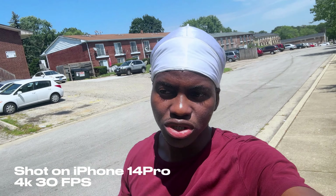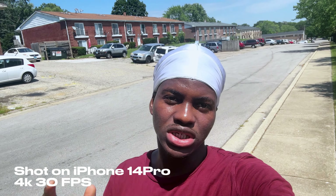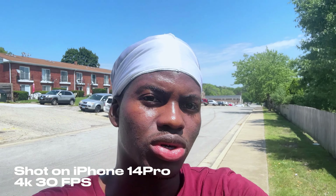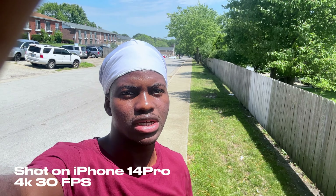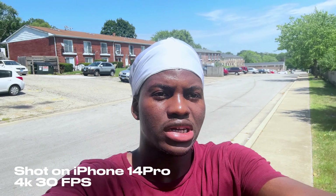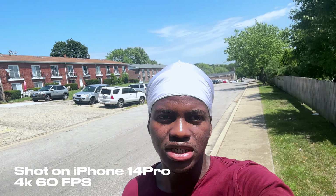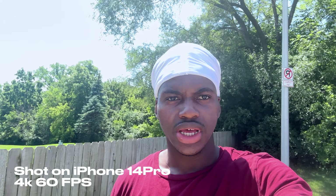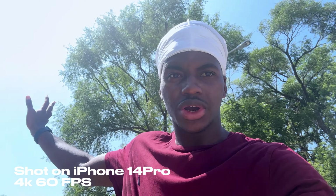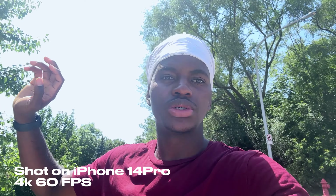I've been using this phone for about six months now and it's been doing pretty decent. I usually use 4K at 60fps, but honestly if you want to save space on your phone you can still record at 4K 30fps and you're going to get a very decent video. This is the amazing 4K 60fps — even with the sun right behind me, I'm still getting a pretty good video with great dynamic range.